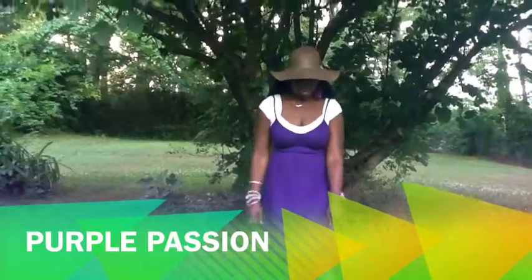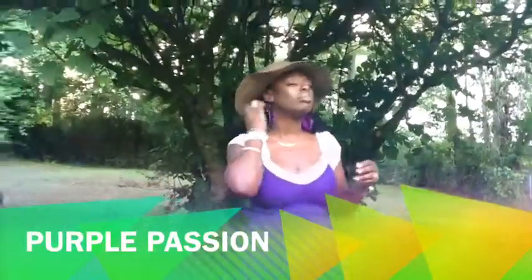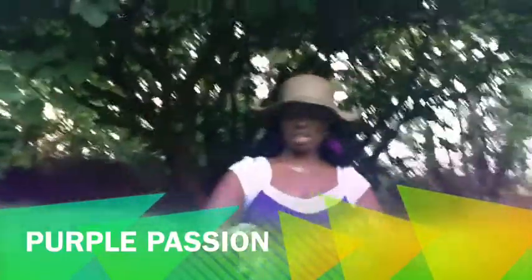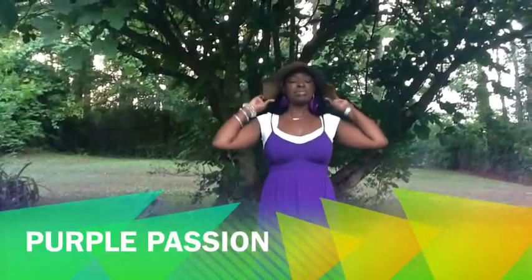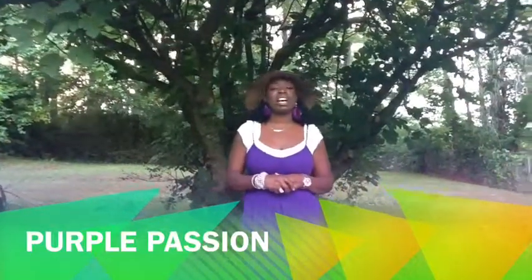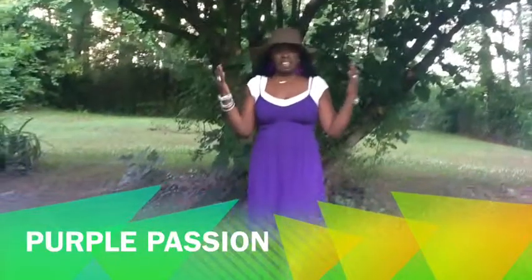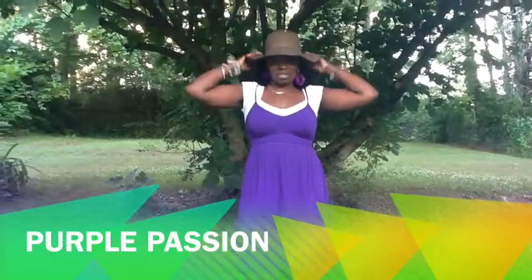I paired it with my purple sandals that I did not get from the thrift store, but they go well together. I paired it with some purple earrings and a silver necklace — silver jewelry as usual, I love silver. This hat I have on, believe it or not, I paid a dollar for it at the dollar store — that's my other favorite store. It was so sunny outside I wanted to wear my hat, so I paired it with my dress.